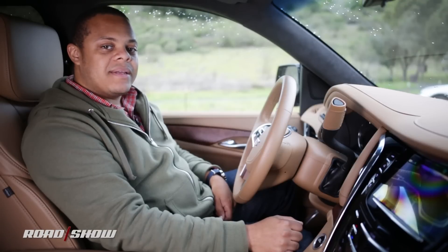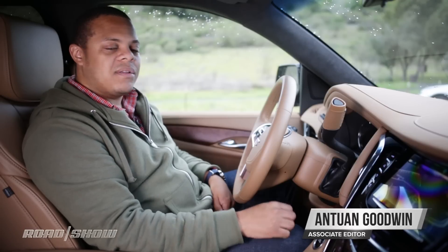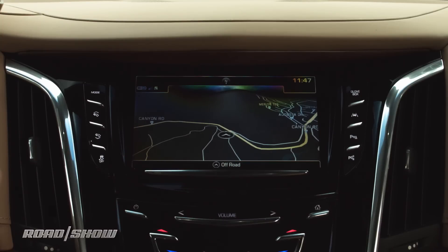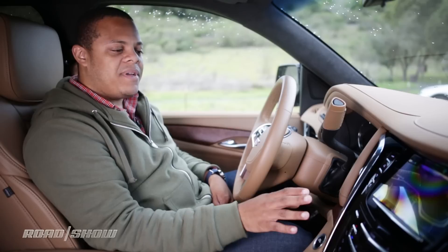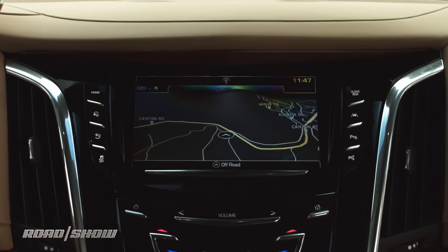We're here at the 2017 Cadillac Escalade having a look at its CUE infotainment system. One of the first things you'll notice is that it is a very dark interface. At its core, CUE is basically a reskinned version of Chevrolet's MyLink infotainment, but it's been extensively redesigned to fit better into Cadillac's glossy black dashboard, which means it had to get a whole lot darker.